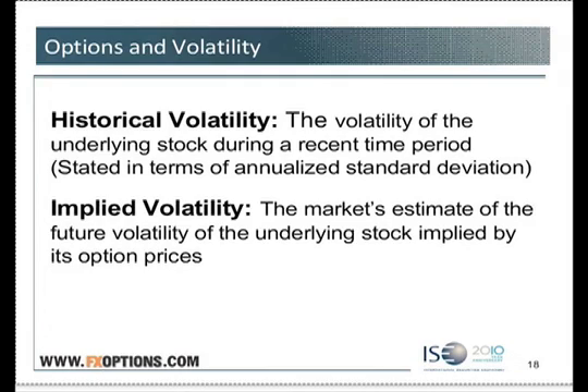There are two different types of volatility. There's historical volatility — that's the volatility of the underlying stock, future, or currency during a recent time period, stated in terms of annualized standard deviation. Really, it's a fancy way of saying it measures how volatile that underlying currency has been over the past 30 days, and then we annualize it to represent a whole year. A currency with a 25 historical volatility is much more volatile than a currency with a 10 volatility — it has bigger oscillations and bigger daily price swings.